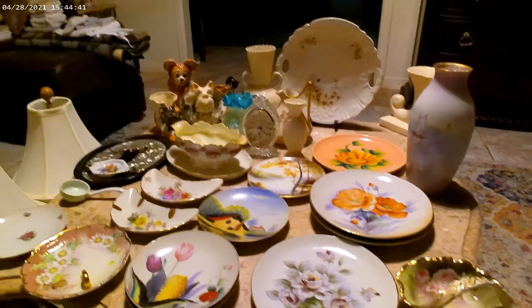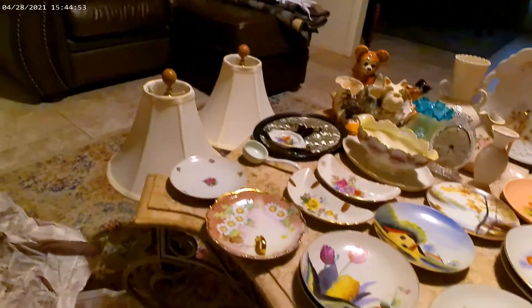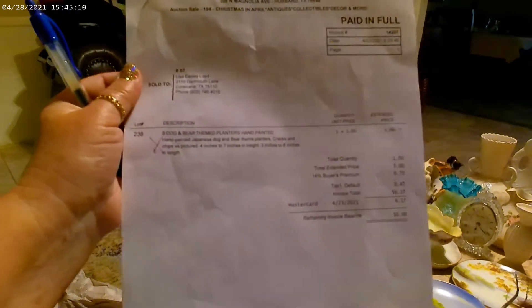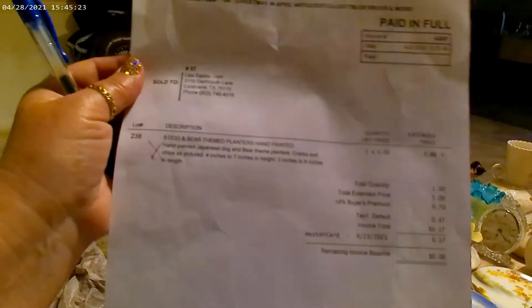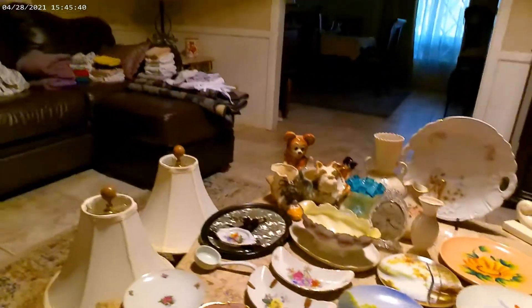Here's my table full of auction winnings that I am so happy with and excited about — can't wait to list. The first auction invoice was for five dog and bear theme planters that were hand-painted Japanese pieces. There was one with cracks and chips which I'm keeping in the sun room — it's a little Yorkie and I kept it for me. This first auction total, with the buyer's premium of 70 cents and taxes, was a whole six dollars and 17 cents.